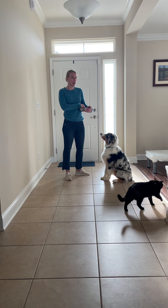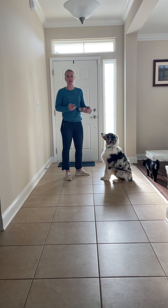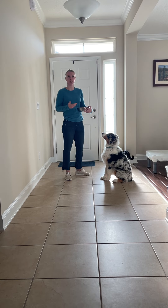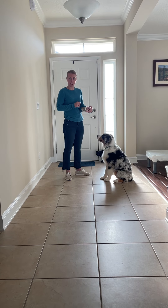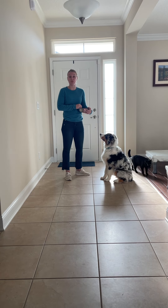A couple other things to keep in mind about your recall: don't call your dog to you with their recall word if you're going to do something they don't like — ending playtime, a bath, nail trim, ear cleaning, medication. Basically anything they may find a little bit punishing, where we maybe think it just is necessary, avoid using their recall word. Instead, it's better to go get them if you can.